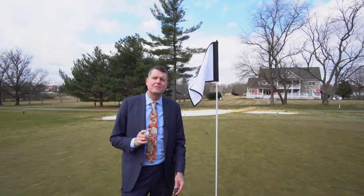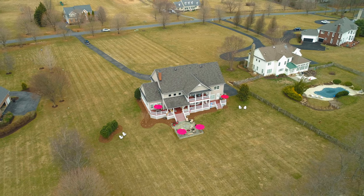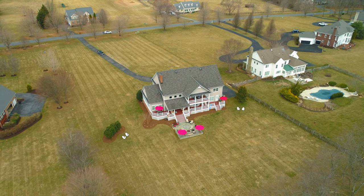If you love private, wide open spaces and can see yourself living on the second hole of the Montgomery Country Club, then this home is for you. Give me a call for a private showing at 301-770-0760 today.